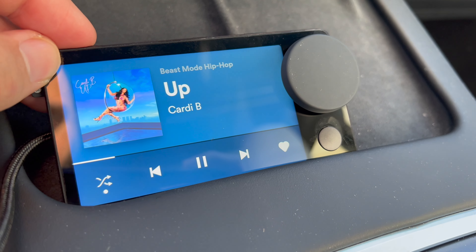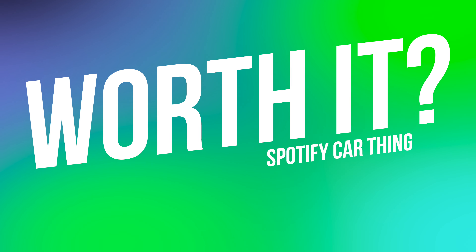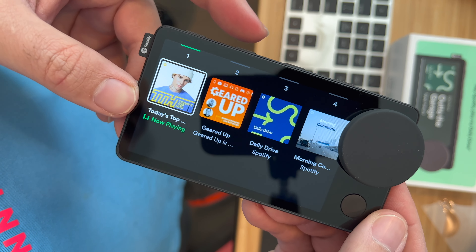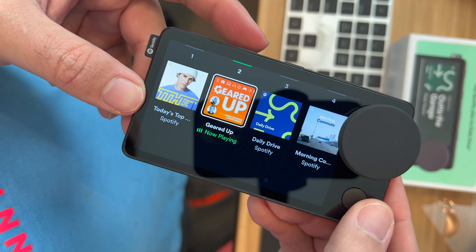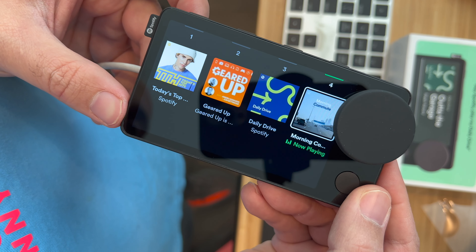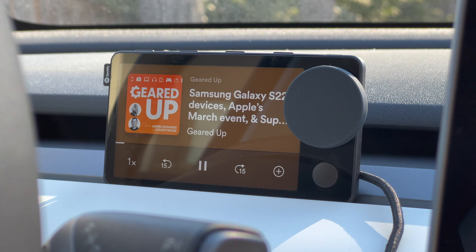It is worth noting Car Thing does have a couple of limitations since it is optimized for use in the car. For example, streaming music or podcasts over Wi-Fi is impossible due to power restrictions. Car Thing costs $90 and all it does is give you a visual display for Spotify — that's it. If you ever switch to Apple Music, YouTube Music, Tidal, Pandora, etc., Car Thing becomes useless. And reminder: you need to be a Spotify premium member to use it, so if you're one of the many millions of people who use Spotify's free tier, you're out of luck here too.